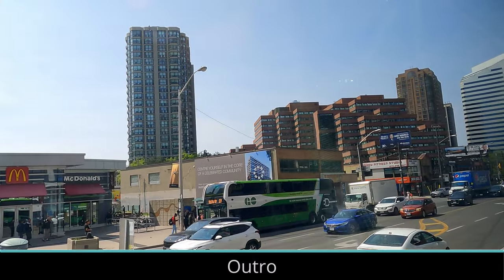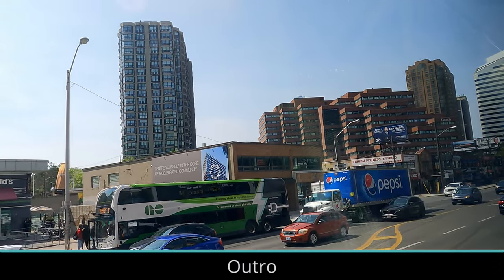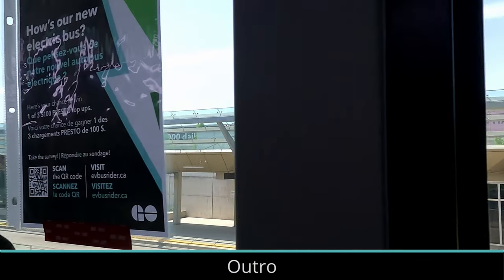With battery technology improving, I look forward to seeing more zero emissions buses operating regionally, and this trial is a step in making that happen. You can identify these buses by their special wrap, and if you do ride them, make sure to fill out the survey.